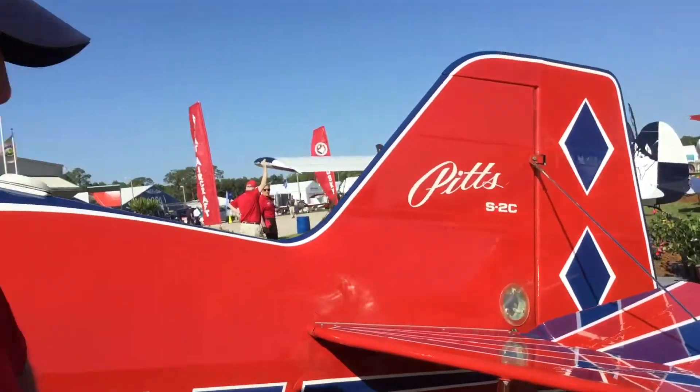Pitts do have a reputation in the general population as being trickier airplanes, but it's a straightforward, no-nonsense airplane. The only thing different is that it responds to your input immediately. Some people call that touchy — I like to refer to it as responsive. And I like to call it eager: it's eager to do what you tell it to do. That's been our time here with Bill Finnegan — thank you very much, Bill. Hope you have a great Sun 'n Fun!